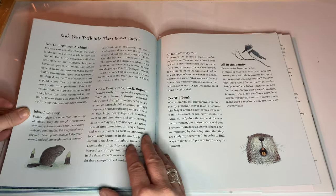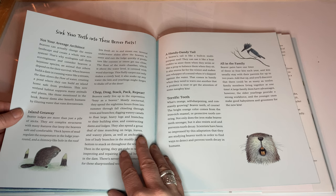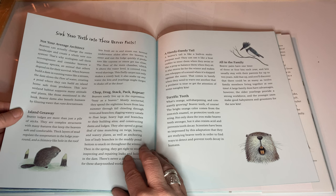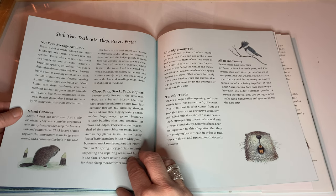It says: Sink your teeth into these beaver facts. Not your average architect — beavers can actually change the entire landscape and create a whole new ecosystem. That's why ecologists call them eco-engineers and consider beavers a keystone species, an animal that others depend on for their survival. When beavers build a dam in running water like a stream, the dam slows the flow of water, creating a pond where they can build an island home safe from predators. This new wetland habitat supports many animals and plants like those mentioned in the book. Beaver dams also benefit humans by filtering water that runs down streams.